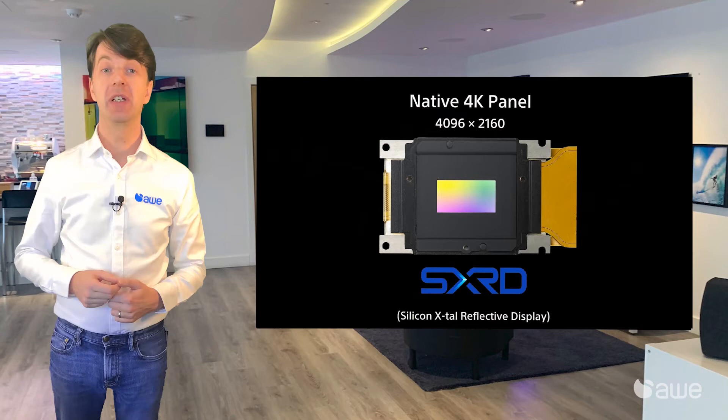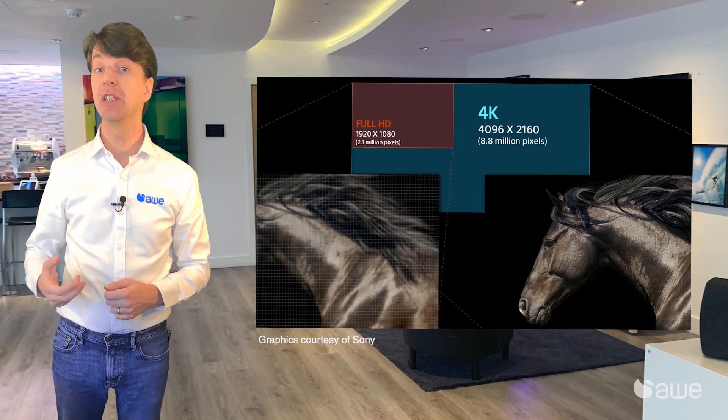Lastly, we have LCOS. This is a three-chip technology, but this time has over eight million pixels on each chip, so it's the only technology that can natively produce a 4K image. The other technologies use a form of pixel shift to create a 4K image, so they're not showing all of the pixels at the same time.